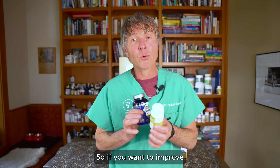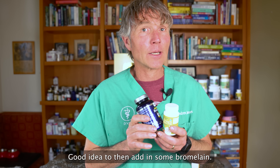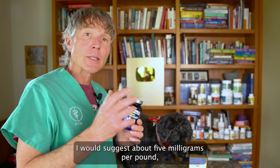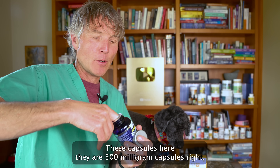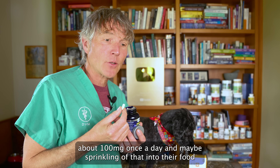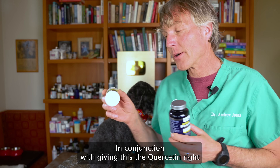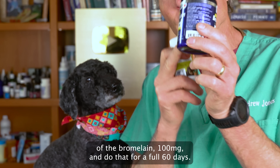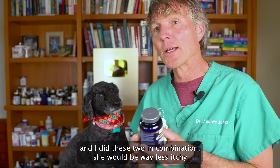So if you want to improve quercetin absorption and your dog is doing okay but could do better, it's a really good idea to add in some bromelain. The bromelain dose varies between five to fifteen milligrams per pound. For a dog about Tula's size — about 20 pounds — I would suggest about five milligrams per pound, so about 100 milligrams. These capsules are 500 milligrams, so she'd be getting about one-fifth of a capsule, about 100 milligrams once a day. I would do this for a minimum of 30 days, more likely 60 days, in conjunction with the quercetin. Her quercetin dose would be about two 50-milligram capsules, plus about 100 milligrams of bromelain, for a full 60 days. I'm pretty confident if she had allergies and I did these two in combination, she would be way less itchy.